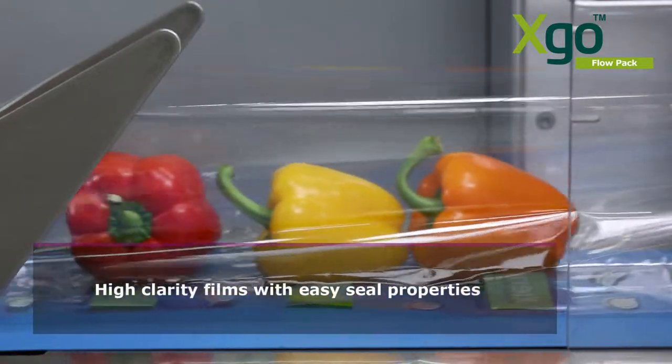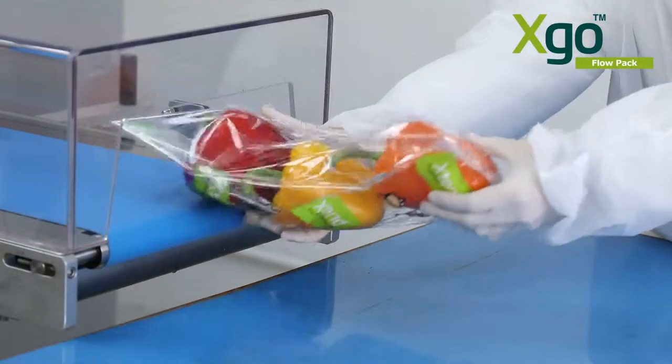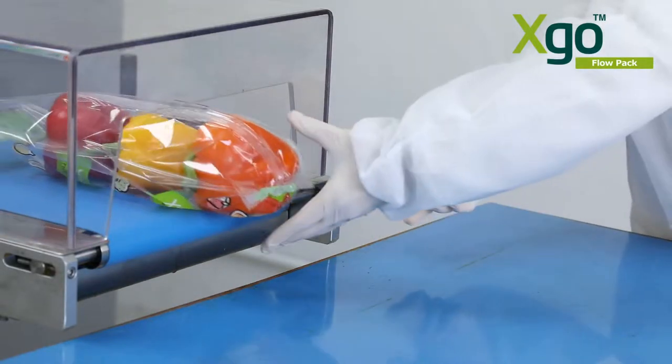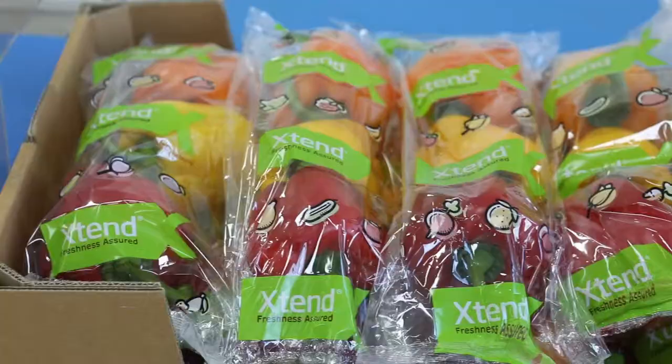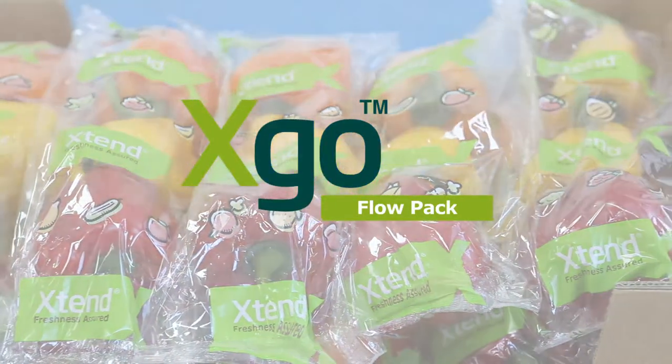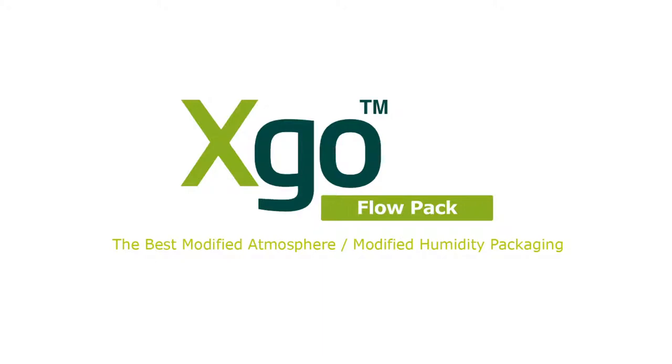All are high clarity films with an aesthetically pleasing glossy appearance and easy seal properties. This is first of its kind in the industry and we are very excited to deliver it. Enhance quality and reduce waste in the supply chain with XGO.